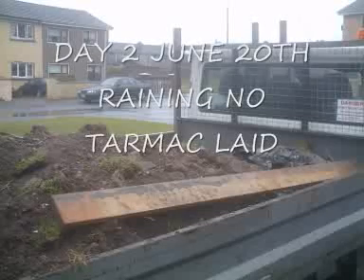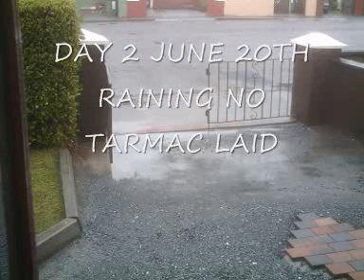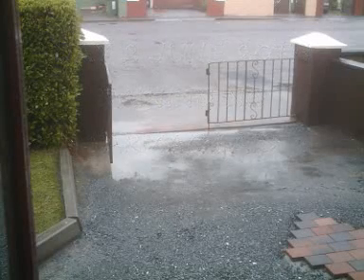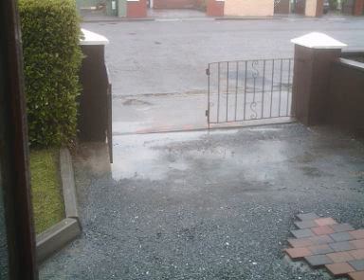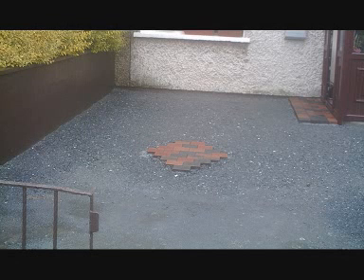Oh dear — it's raining on Friday June the 20th, so no tarmac will be laid today. These are the pictures I took on that wet day. It was raining, no tarmac. Unfortunately it looks like it's going to have to wait a couple of days now. Here you can see the diamond looking pretty lonely at the moment, and we've got the pathway.